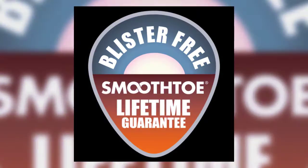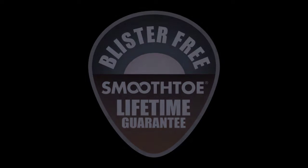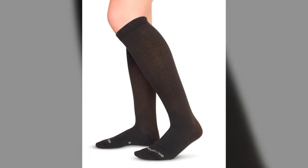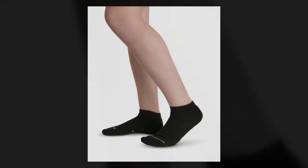Do you experience swollen feet, plantar fasciitis, or varicose veins? Smooth Toe's selection of medical-grade compression socks provide relief for these painful symptoms, plus relief from tired and aching legs, poor circulation, restless leg syndrome, blood clots, and more.